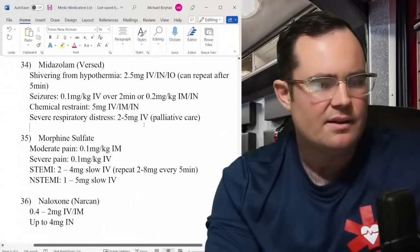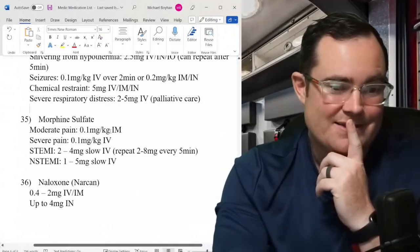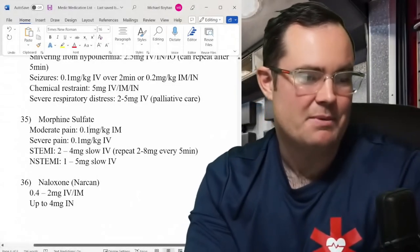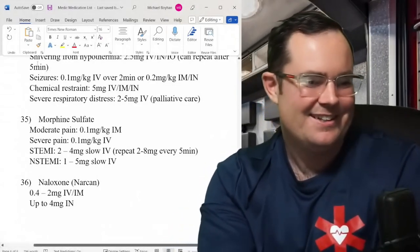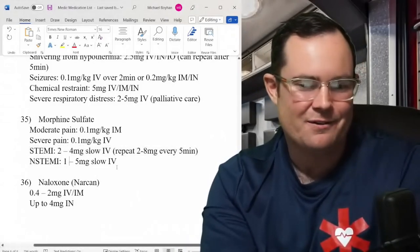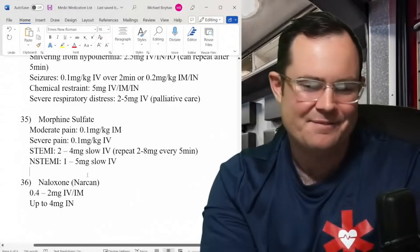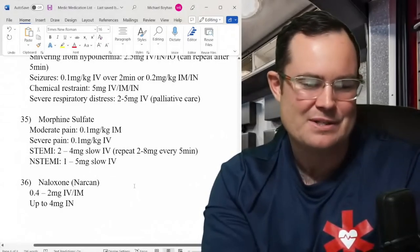Morphine: moderate pain — 0.1 mg/kg IM, which is the old pediatric dose interestingly applied to adults. Severe pain: upgrade to IV. For STEMI patients: 2–4 mg slow IV — old school, no change. For non-STEMI chest pain: 1–5 mg slow IV.